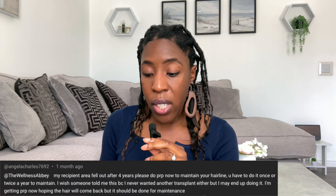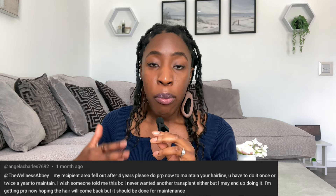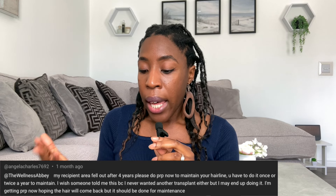Now I'm thinking: is my scalp starting to thin because I'm already one year post and not maintaining it? Everywhere on the internet it says hair transplants are permanent, but I'm wondering if the sparseness is because I'm not doing maintenance PRP. I'll read out what Heather said in a minute because I did WhatsApp them about this. I also commented back on Angela's post to understand more — did she do anything to contribute to her thinning? She said no, her recipient area fell out after four years.